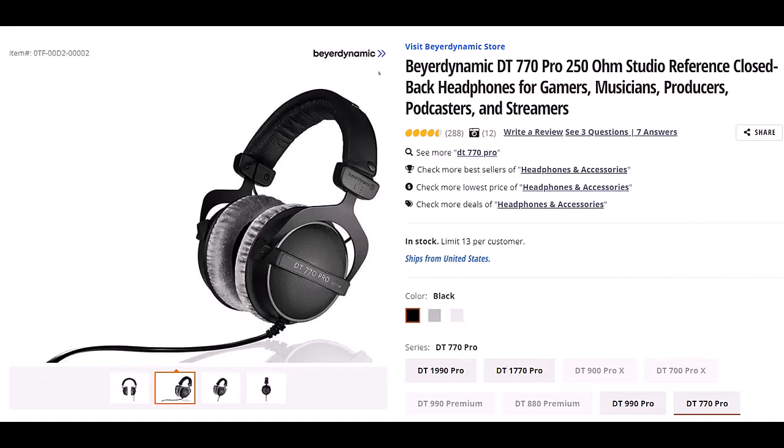Beyerdynamic — not sure if I said that right — but this is the DT770 Pro 250 OHM Studio Reference Closed Back Headphones. I wear headphones basically every day for a large part of the day; they are important to me, and therefore I've gone through many different kinds. I've had these for some time and they've worked quite well. They fit over my ears and I'm still able to put my glasses on under the headphones without them pinching too tight to give me a headache. The quality of the padding is good and it has lasted for some time.